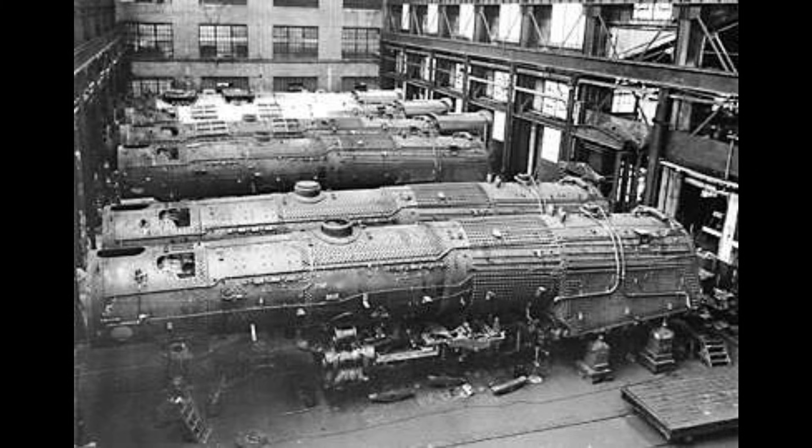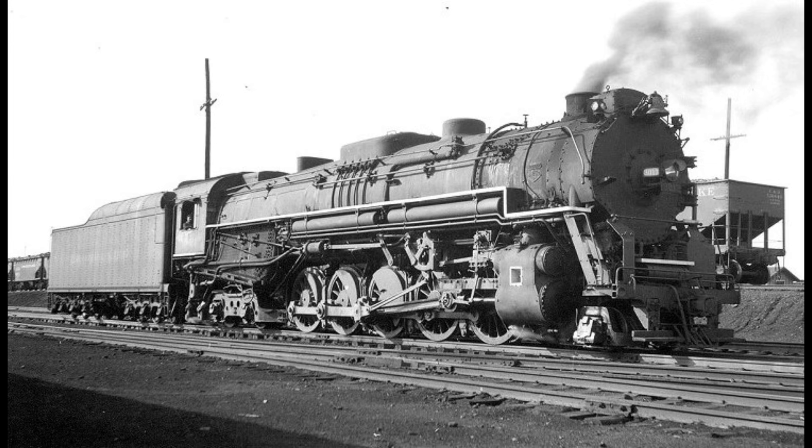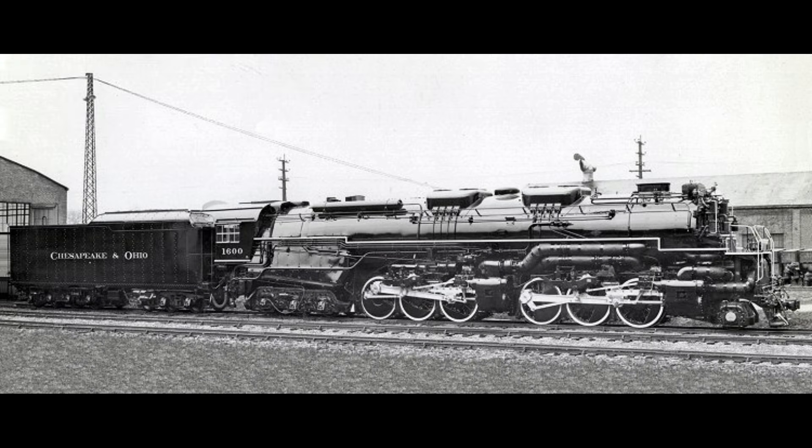The Allegheny caused the Chesapeake and Ohio some serious maintenance challenges. The locomotive had the highest axle load of any steam locomotive ever built — over 80,000 pounds, with some sources citing up to 86,700 pounds on the main driving axle. This immense weight demanded only the most robust, heaviest-gauge tracks and required constant track maintenance, as the weight stressed the infrastructure and required ongoing work to manually straighten rails back into alignment. There were also bridge limitations — the locomotive's weight restricted its operating territory to lines with bridges certified to handle such heavy loads, and neighboring railroads were reluctant to allow the heavy Alleghenies on their lines.